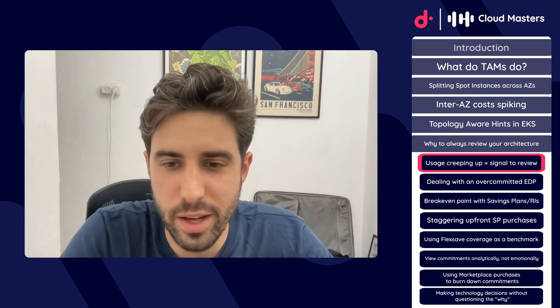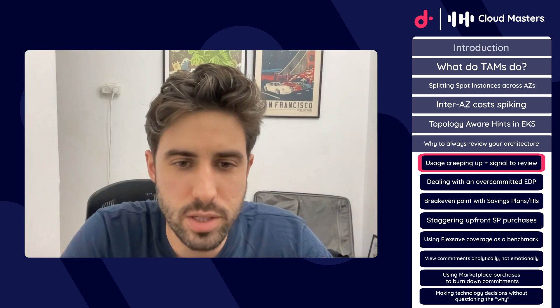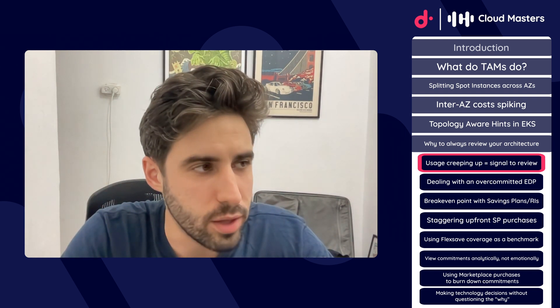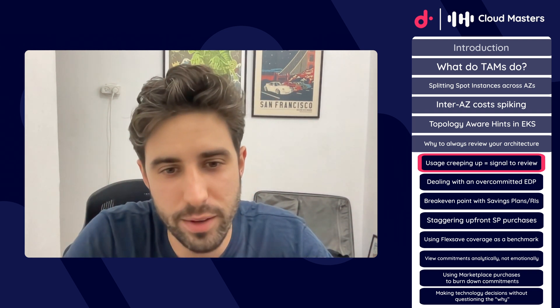Thanks for sharing that, Yeva. Ian, you mentioned something to me about a customer who was overcommitted in their EDP and found some fancy ways to remedy that situation. Do I have that right?